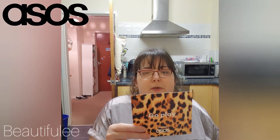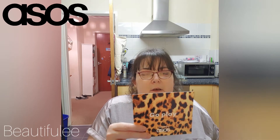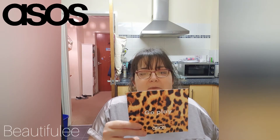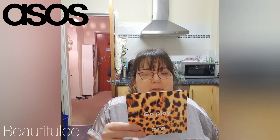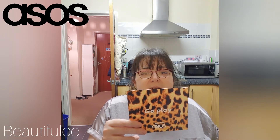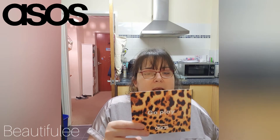The card continues: 'There's also Cocoa & Eve Like a Virgin hair mask, which contains hair-strengthening coconut and fig extracts to give your hair some serious TLC. To prep and hydrate the skin, you'll be needing Nip+Fab's primer mask — it's packed with hyaluronic acid and vitamins.'